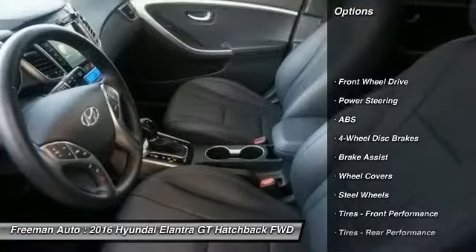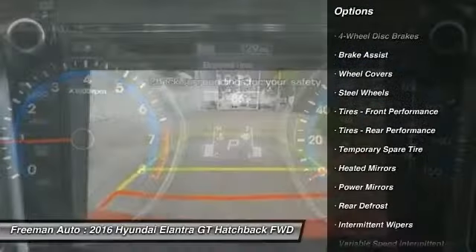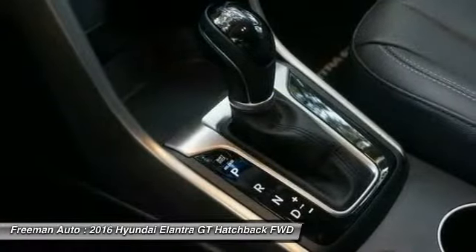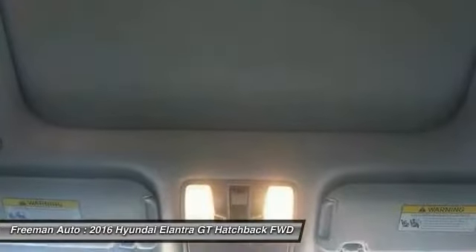Stability control, traction control, keyless entry, anti-lock braking system, steering wheel audio controls, Bluetooth, driver airbag, adjustable steering wheel, power steering, four-wheel disc brakes. Is love at first sight really possible? Let us know when you stop in.